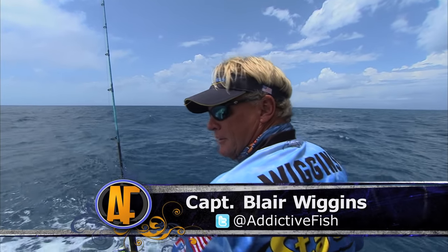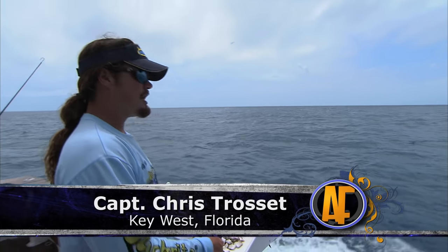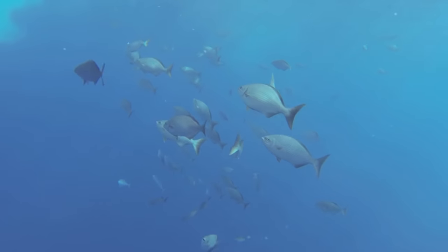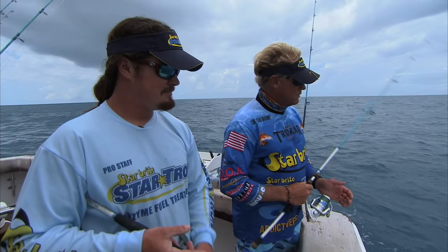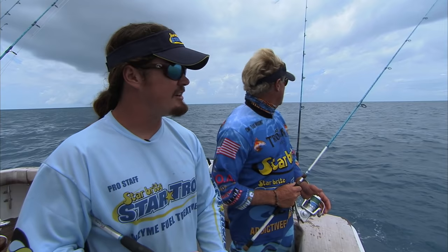This yellowtail is real similar to this, don't you? Pretty similar, just drifting baits back. Keeping steady chum going out, keep them there. Keeping their bellies happy. We're fishing on an old shrimp boat wreck here, Blair. Pretty broken up, there's only a few pieces left — just the booms, all the metal stuff is left over.